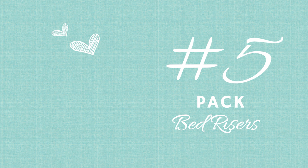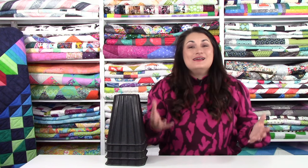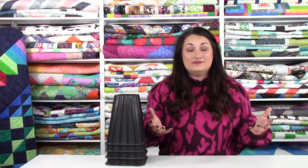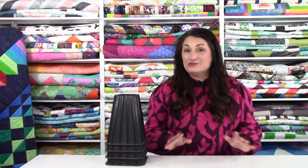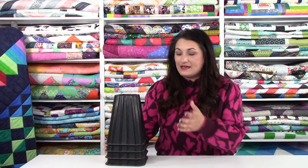Tip number five: purchase a set of bed risers and put them underneath your folding tables to raise them to countertop height for cutting. This creates an ergonomic workspace without specialty equipment, helps your body last longer, and is easy to remove if you need the table at sitting height. They're inexpensive, lightweight to pack in your retreat bin, and soup cans work too.